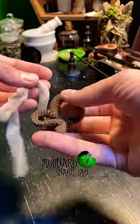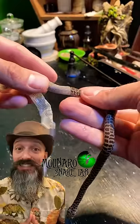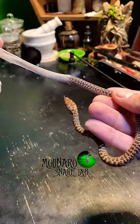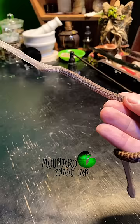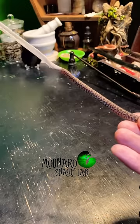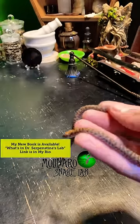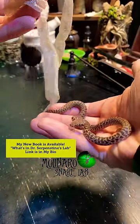Here are five amazing snakes we have in the Molinaro Snake Lab. This is a children's python that we hatched a few weeks ago. A lot of people are confused about their name. Although the species is small and docile, their name doesn't suggest that they are meant for children. They're actually named after John George Children, the scientist who discovered and documented them.